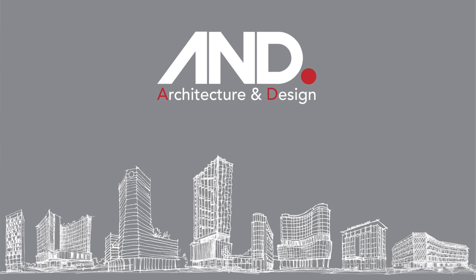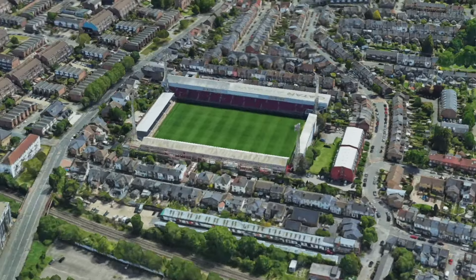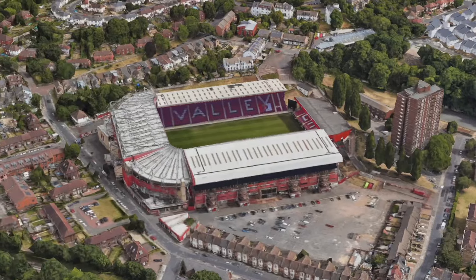Power Court has been designed by architects who have plenty of experience in this field, having helped with other stadiums like Brentford's Griffin Park, Barnet's The Hive and Charlton's The Valley — several of which I've visited and really do think are built to high standards. Hopefully Power Court is going to be the same.